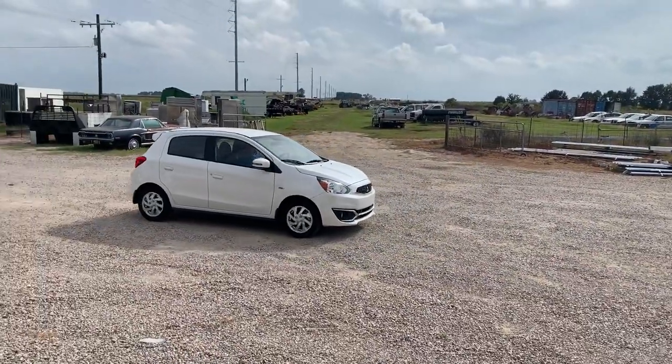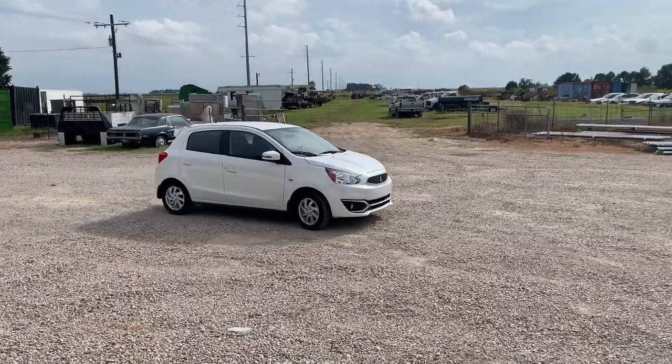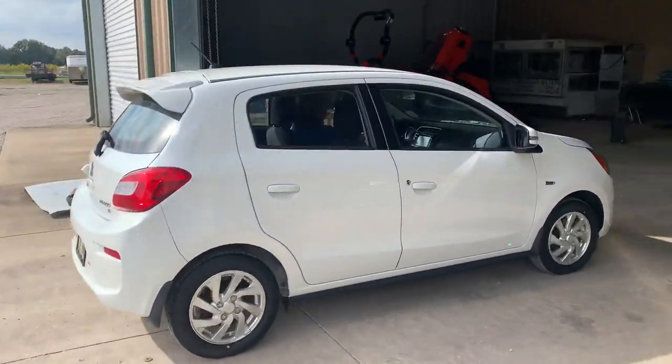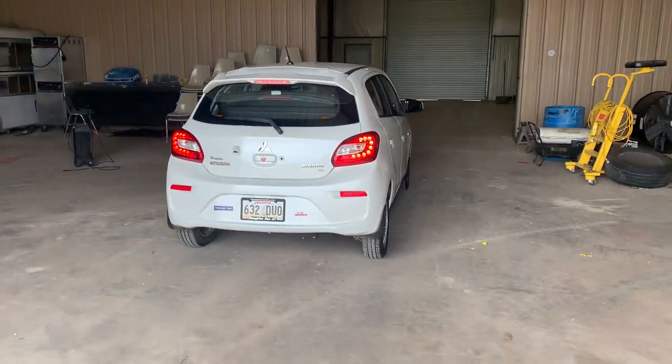It only has 6,500 miles — not 65,000 — 6,500 miles. So super low miles vehicle, hard to find vehicles in general right now. So if you're looking for a nice pre-owned, this would be a great option. At auction time at Brick House Auctions — will it be bought? Thank you.